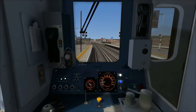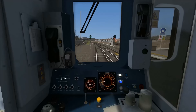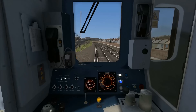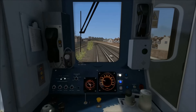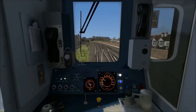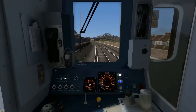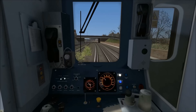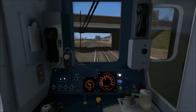Departing from Selhurst the starting speed limit is 40 miles per hour, quickly going up to 60, and we've got around three quarters of a mile to go to the next stop which is Thornton Heath. This section of the route between Selhurst and Streatham Common has already been covered in another video — a journey in a Class 455 from West Croydon to London Bridge, which on my channel is South London Network 4.